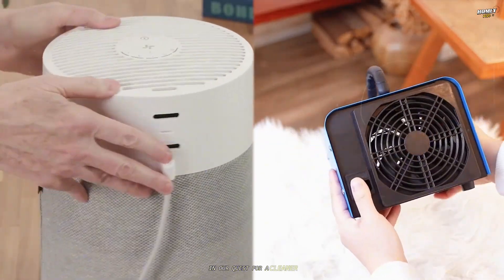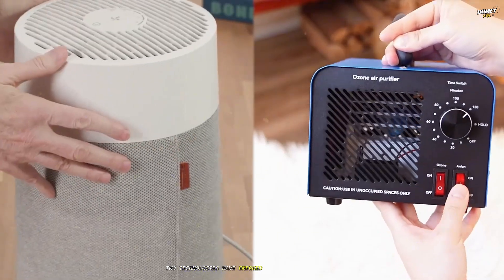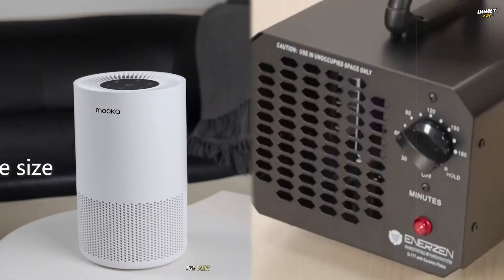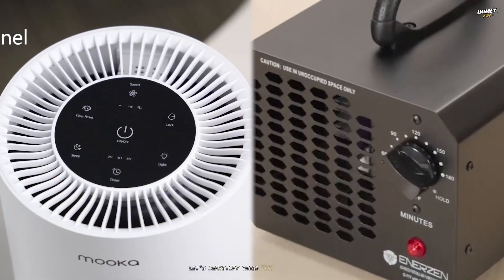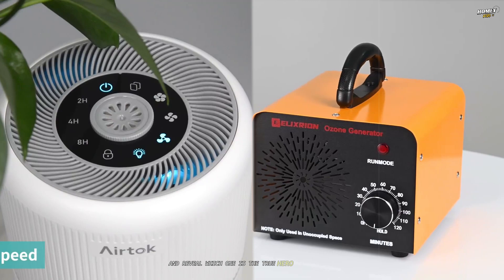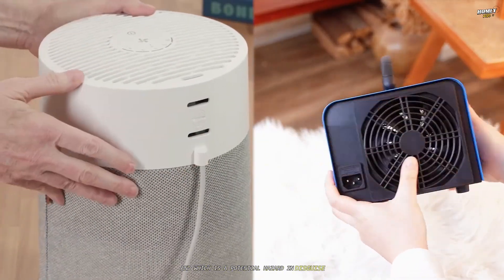In our quest for a cleaner, healthier indoor environment, two technologies have emerged as potential champions: the air purifier and the ozone generator. Let's demystify these two technologies and reveal which one is the true hero of home air quality and which is a potential hazard in disguise.